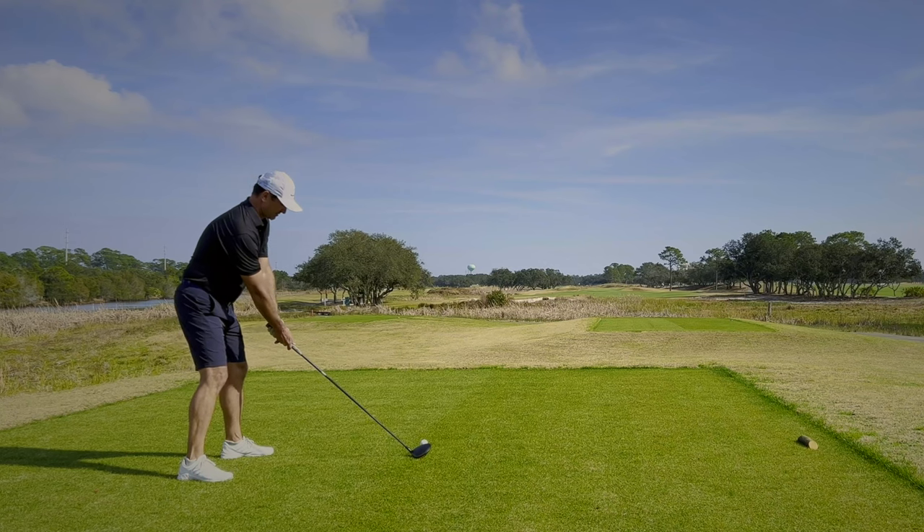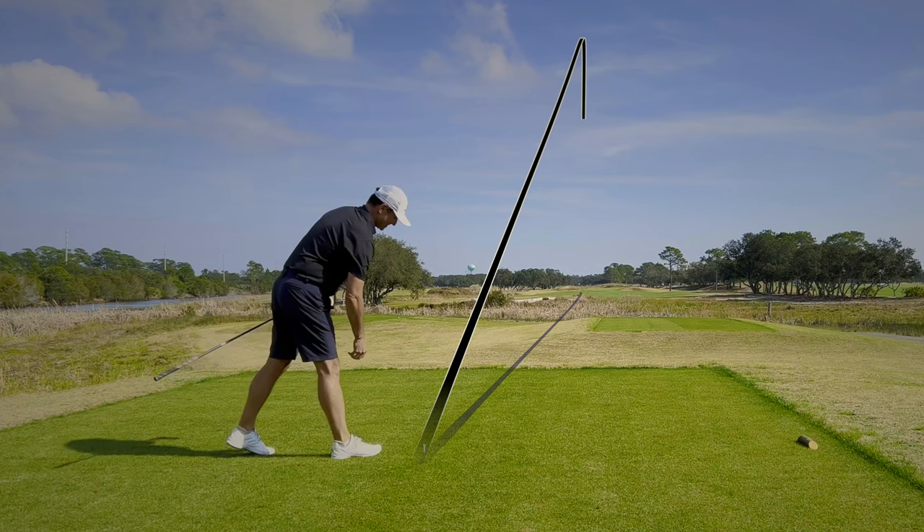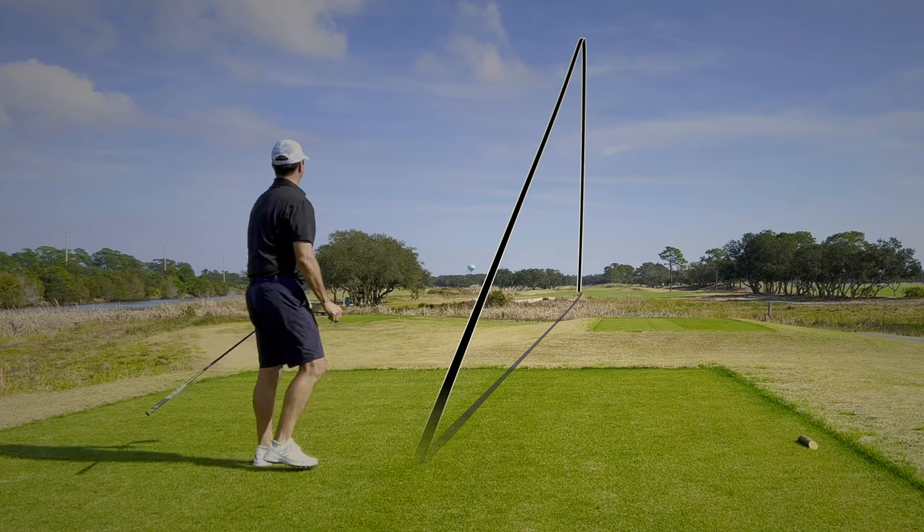Luckily for me on the 4th hole, I let go of all the negative thoughts about the poor chip and putt and attacked the hole with power and precision, leading to an easy birdie.